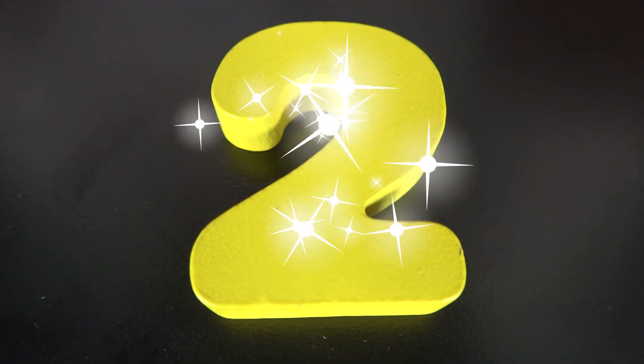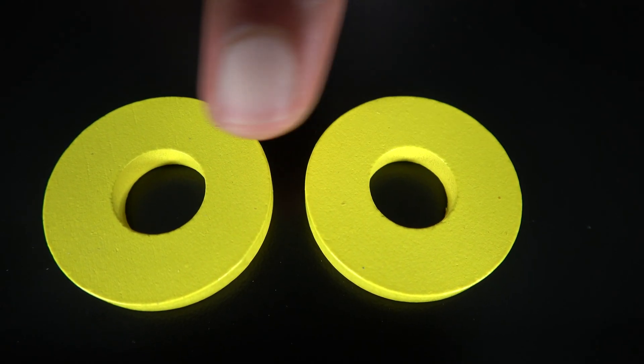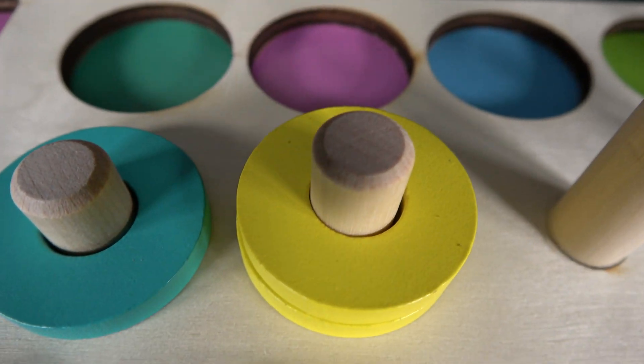Turquoise ring. This is the number two. The number two will go here. Two. These are two yellow rings. One. Two. Two yellow rings.